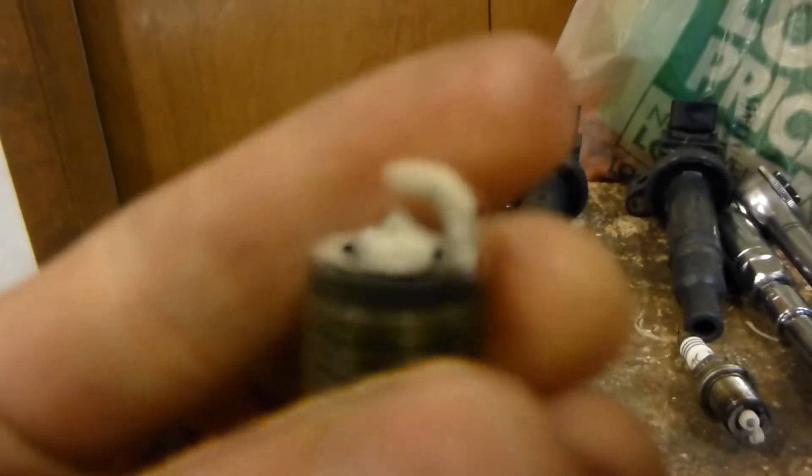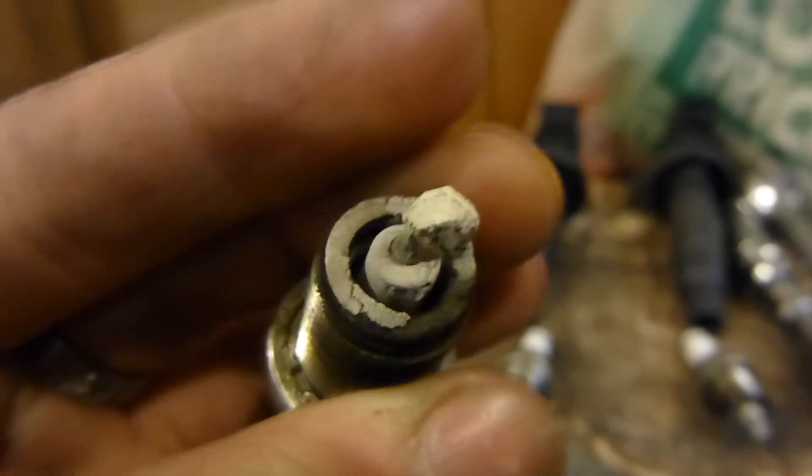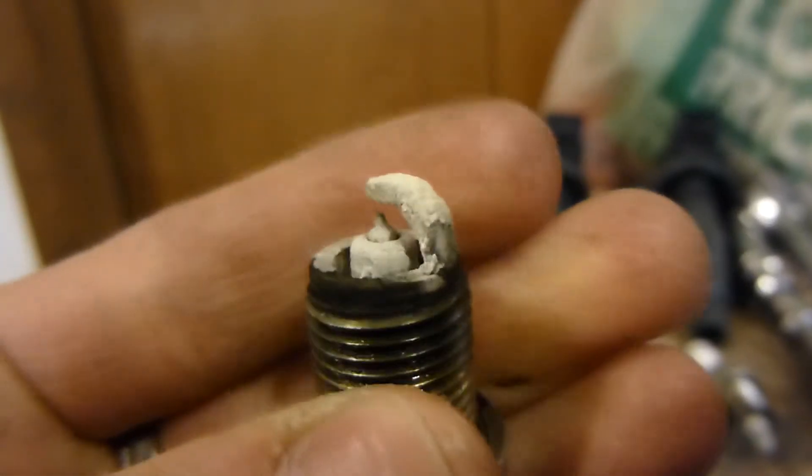Which seems really odd to me, but whatever. Usually it's like a flat, cylindrical shaped electrode. But as you can see, there's a lot of white stuff on there. This is the worst one, this is the best one.